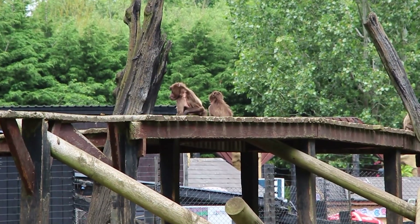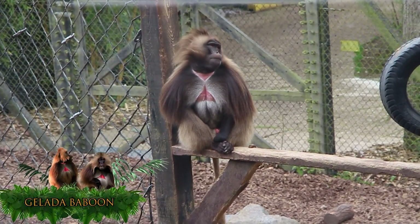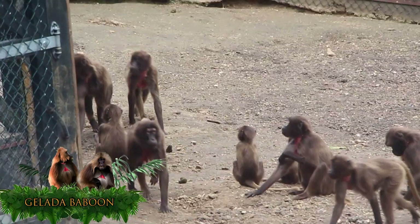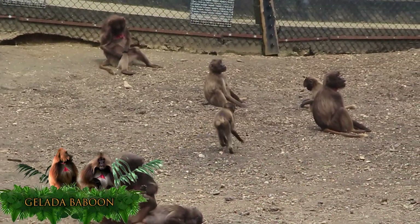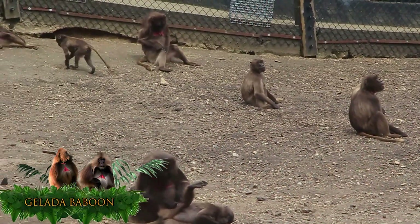Despite their name, Gelada baboons are not actually true baboons. The Gelada baboon, also known as the bleeding heart monkey, has a population of over 200,000. Gelada baboons are one of the most territorial primates due to their large habitat of mountainous grasslands.